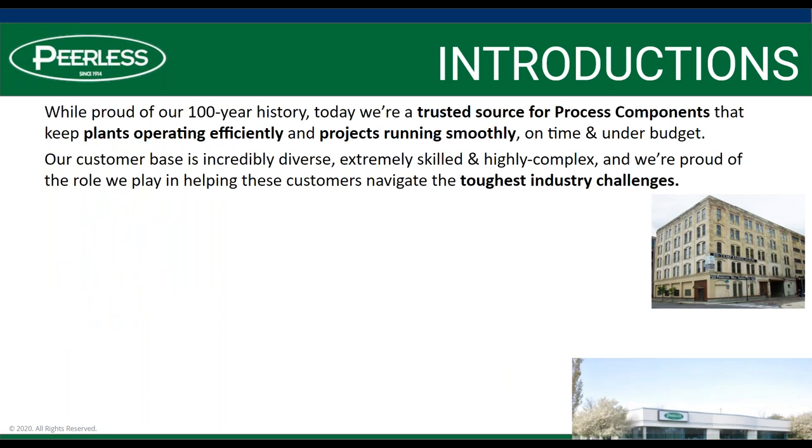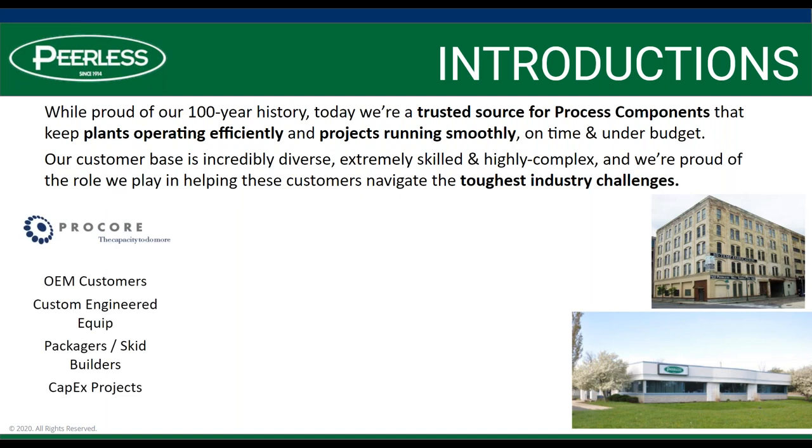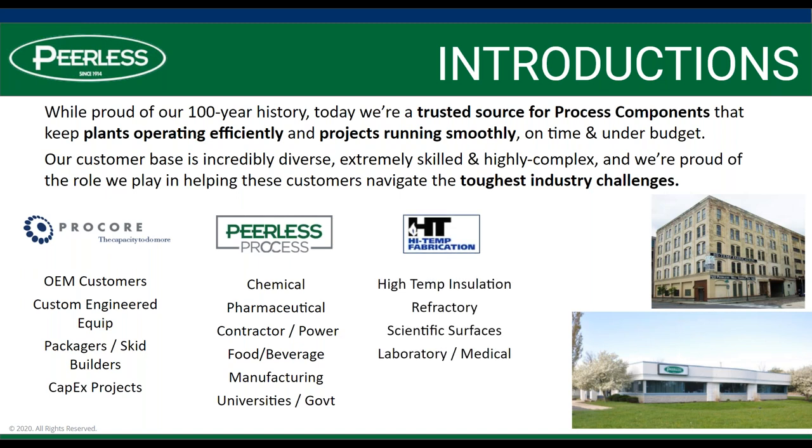Many of you have been with us; a few of you haven't. I'll briefly remind you of what we do here at Peerless. We've been around for over a hundred years. Most recently, we've become known as a trusted source for process components that keep plants operating efficiently and projects running smoothly. We have three main segments: the Procore, which works with OEM customers; the Process Group, working with chemical and pharmaceutical; and our high-temp fabrication segment, working with high-temperature insulation, refractory, and scientific surfaces.